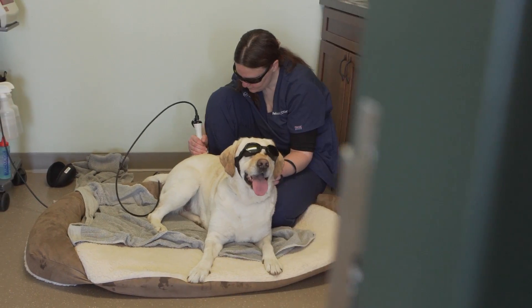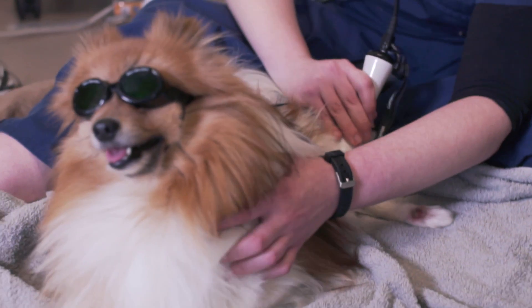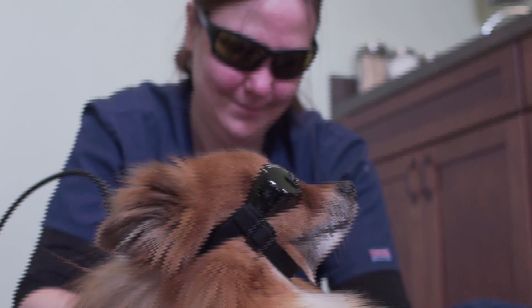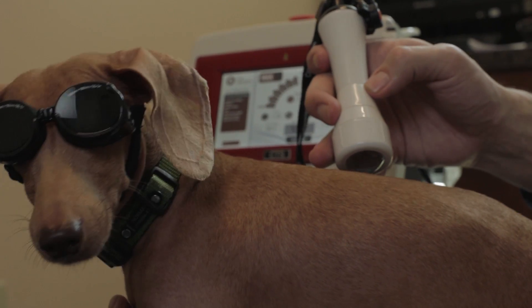A lot of our owners will stay for treatments, and both they and their pets actually enjoy seeing the laser work. Most of our patients get really comfortable and will be out snoring while they're getting laser treatments. Everyone wears goggles, and that's always a great source of humor and fun for the owners, who will be popping photos of their pets and posting them on Facebook wearing their safety goggles as they start to feel better in the rehab program.